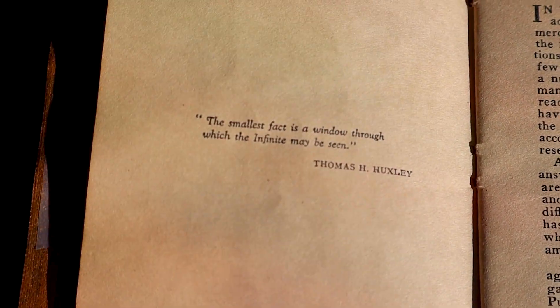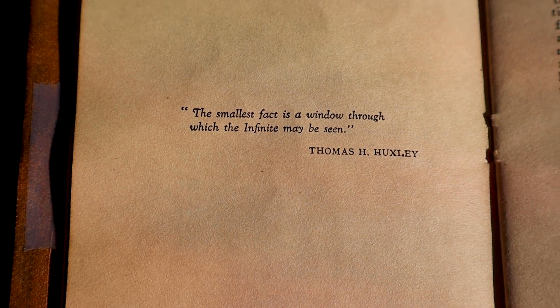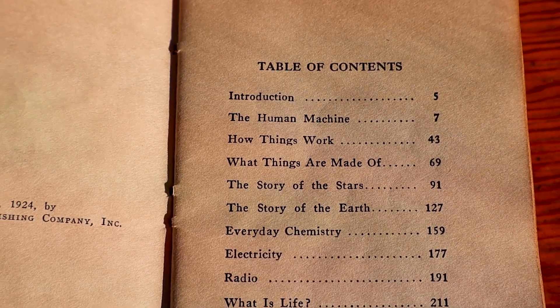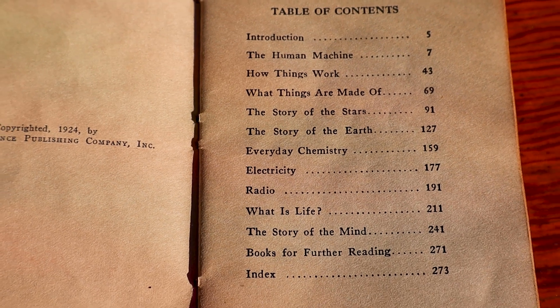There's a quote in the first few pages and it says, 'The smallest fact is a window through which the infinite may be seen.' It's fitting to this little pocket guide because each question has just a pretty short, concise answer. I also like it because I really like learning about random little facts — random little morsels of information about the world. By learning a really small fact like the ones in this book, you can kind of go down a whole journey, a whole infinite rabbit hole about any of these topics.